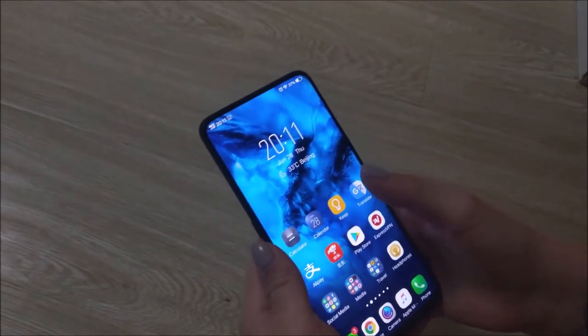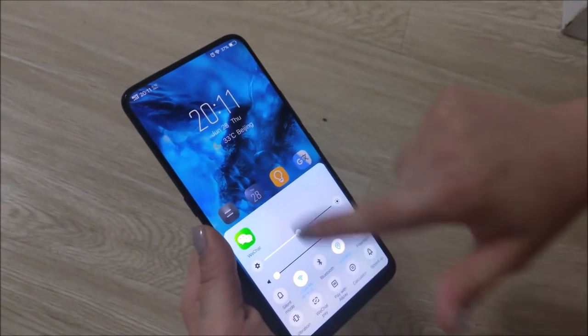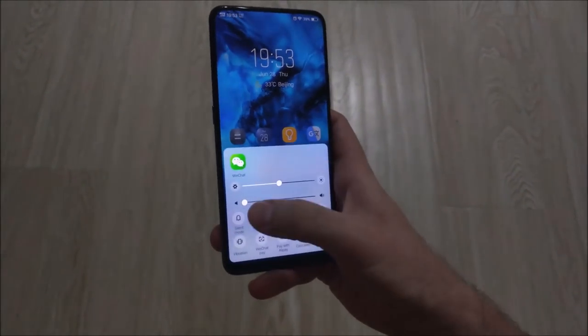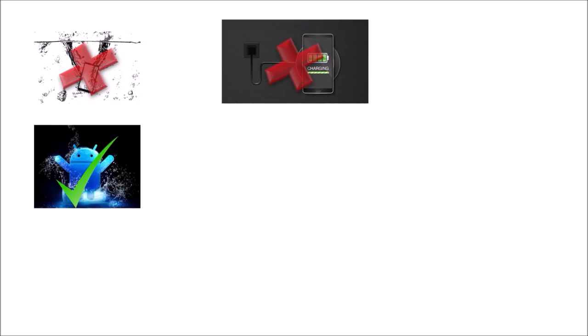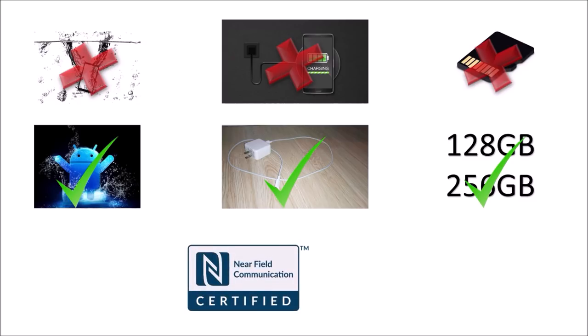If you have small hands you may struggle using the phone one handed, but if you have an average hand size you shouldn't find any issues handling the phone, especially with its curved glass back. Though there is no IP water resistance certification it is splash proof, and the lack of wireless charging may be a deal breaker for some, but cable charging is still faster by a long shot. There is no option for an SD card but with 128 or 256 gigs of storage you will unlikely need one anyway. However, no NFC is a bit of a bummer.